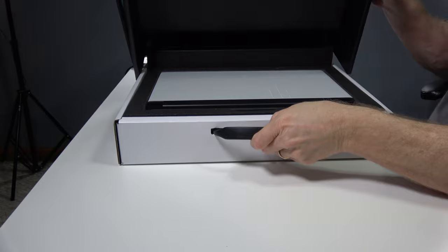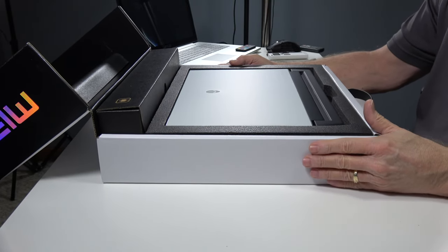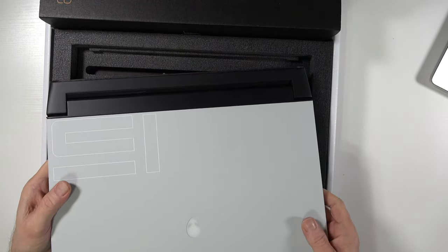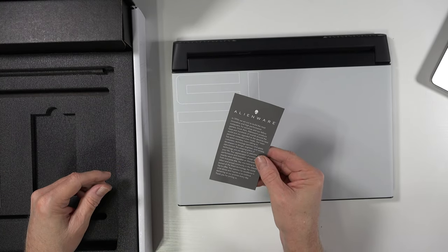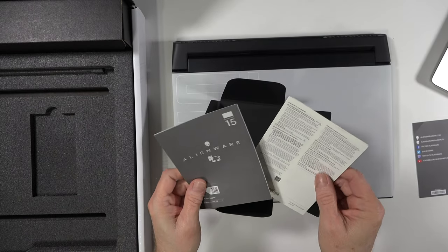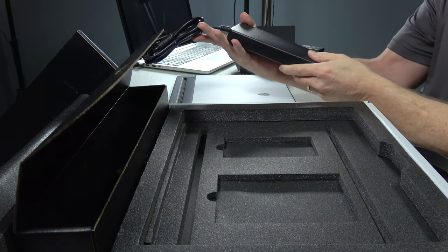The laptop comes in a nice white Alienware box, and when you lift the lid, there is your laptop right there. The weight surprised me a little — it's under five pounds, but the build quality felt pretty solid taking it out of the box. There's a note from Alienware giving you some background, a packet with a quick start guide, and warranty info. The accessory box has a 240-watt power adapter and a US-style plug.